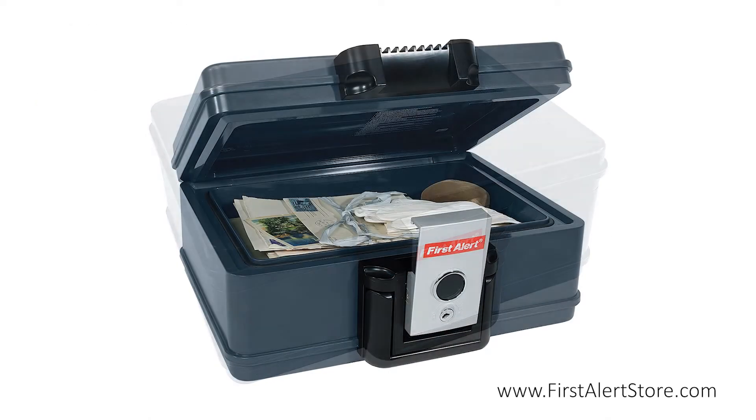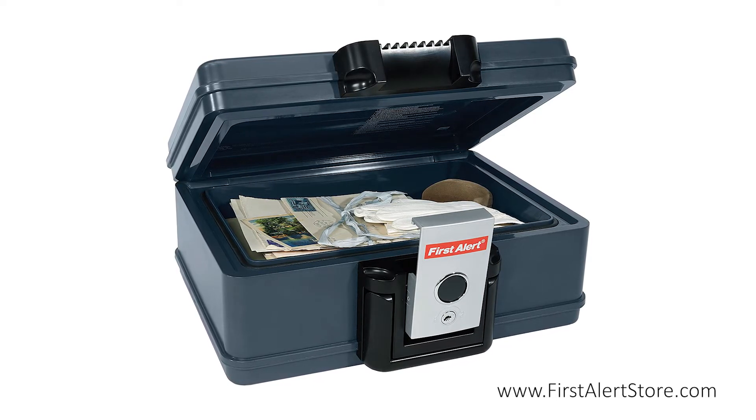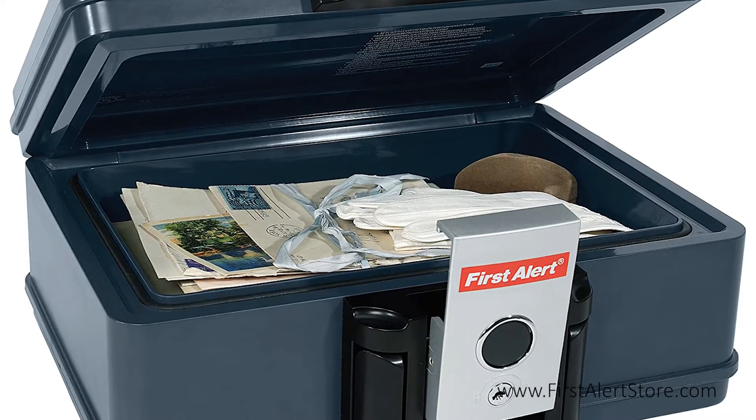This chest is designed for storing your valuable documents and personal credentials, and is UL-classified media protection tested, making it perfect for memory sticks, CDs, DVDs, and external hard drives as well.